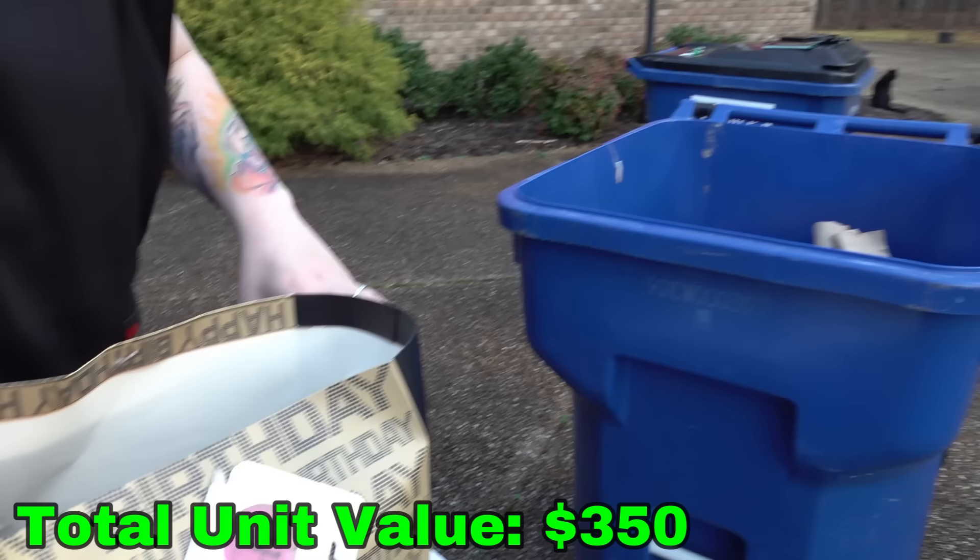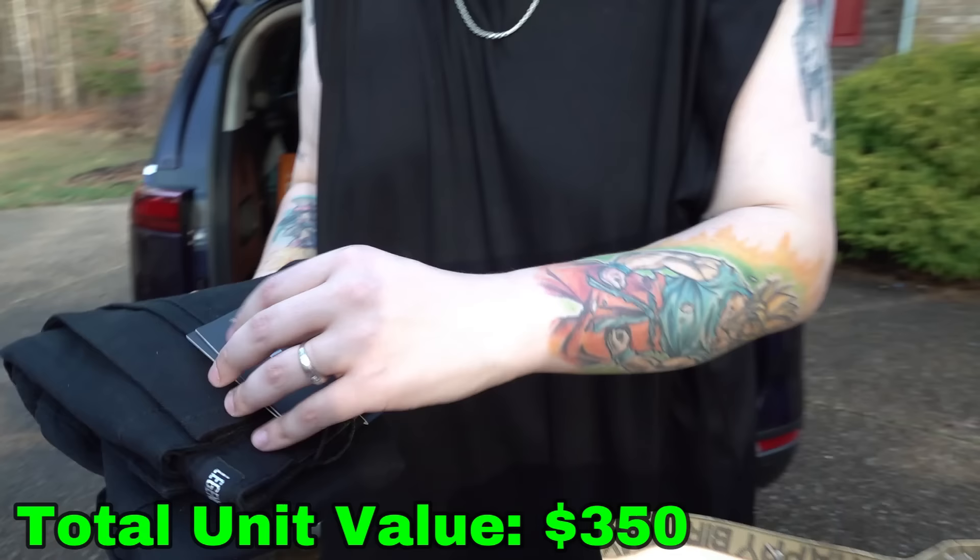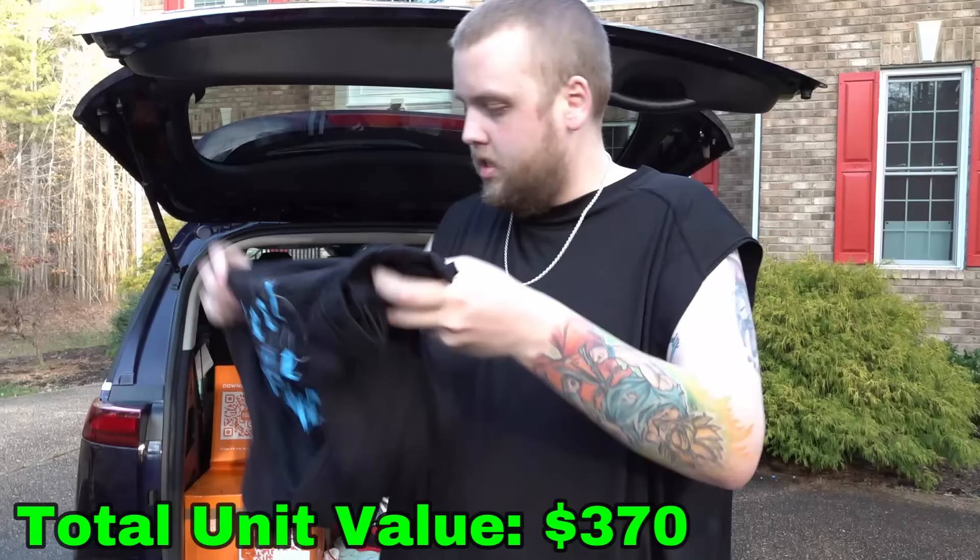First look — another brand new pair of pants. Do these have price tags on them? I don't see them, but they are new. And this right here is just a used shirt. And then that's just a used tank top.